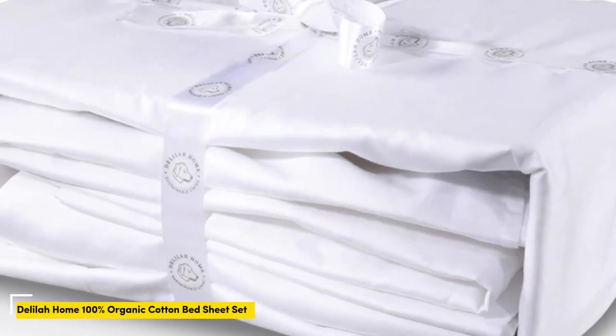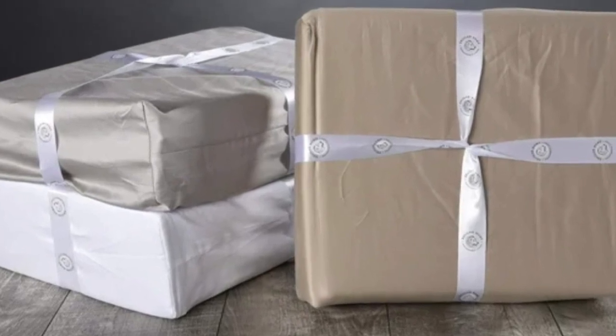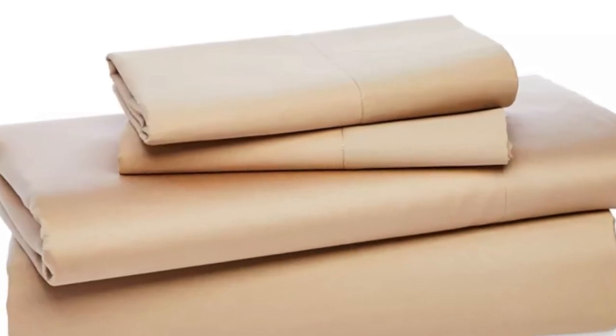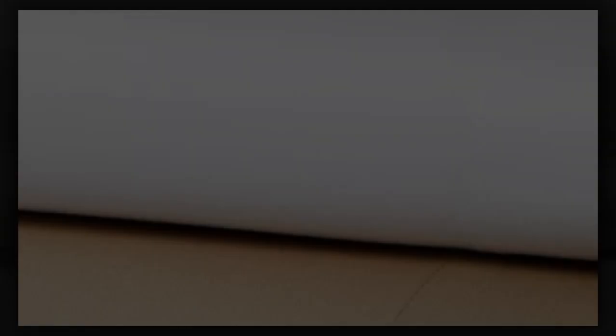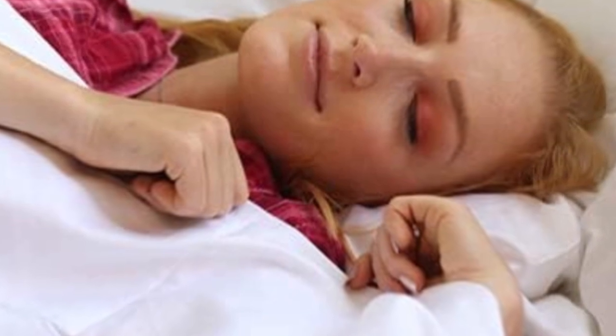Number four. While you might expect true organic sheets to cost an arm and a leg, this top-performing set is GOTS certified and costs less than $200. In our tests, these sheets stood out among other organic styles, with soft sateen fabric that proved strong with minimal pilling after our abrasion tester rubbed swatches together 1,000 times. The fabric still had some creases after washing with fair shrinkage, but was liked by testers for its lightweight feel and smooth texture. The brand offers almost all standard sizes, along with the option to purchase the fitted sheet and pillowcases separately for select sizes in a few neutral hues.